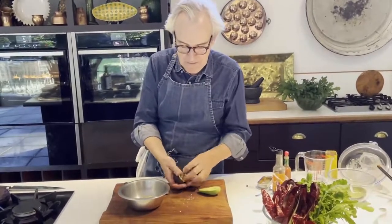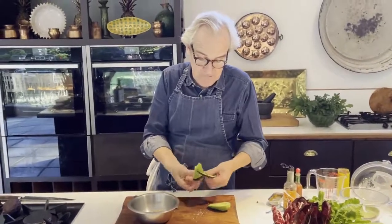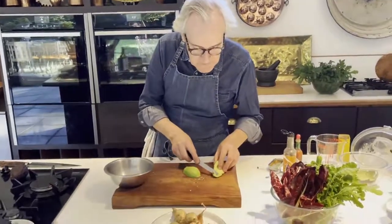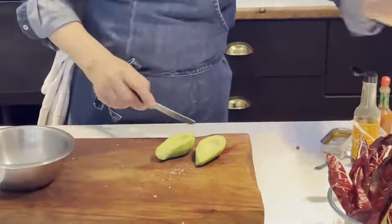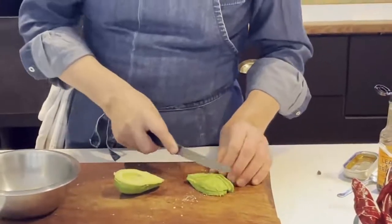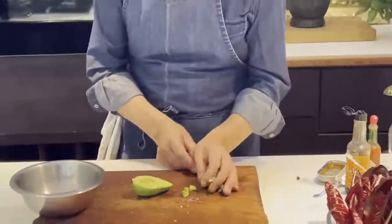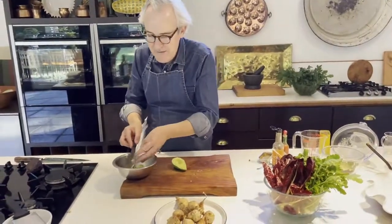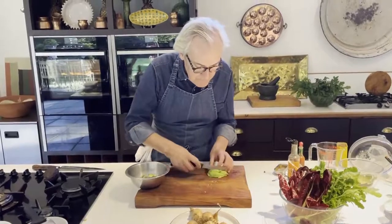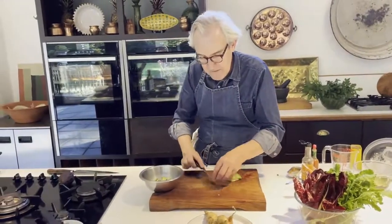Peel off the skin — the skin on these Haas varieties tends to peel easier than some other varieties with a smoother, thinner skin. Pop out the stone. I usually put the stone into the salsa because apparently that helps prevent it from oxidizing or discolouring — that may just be an old wives' tale, but I've always done it. Then cut off any little bits you don't like the look of, and dice the avocado into slices, strips, and dice.